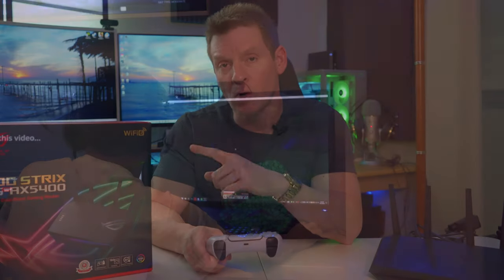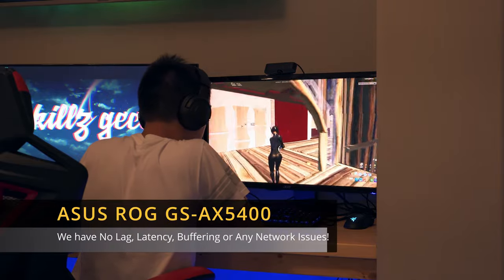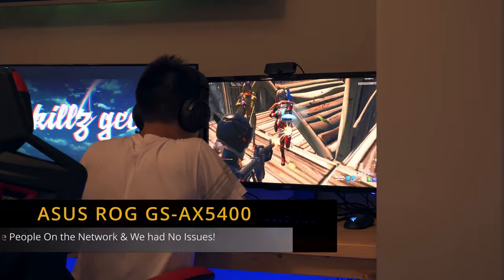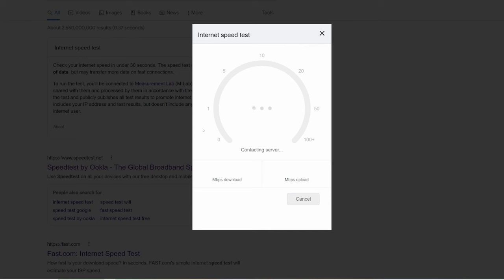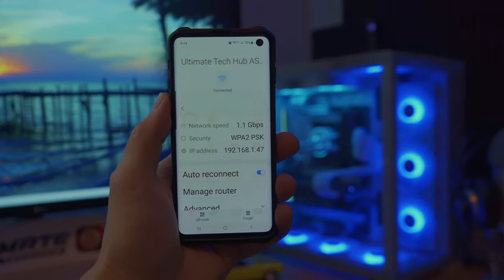Now let's go ahead and test the router when we're playing online games like Fortnite. This router can handle any gaming or streaming situation. There is no lag, latency, or buffering, even when multiple people are on the network at the same time. Let's go ahead and test the wired and wireless speeds of the AX5400. We have 1GB fiber from our ISP, and we're getting above 900 Mbps or more.